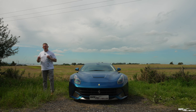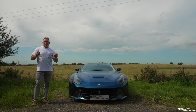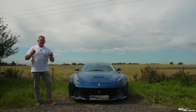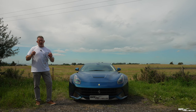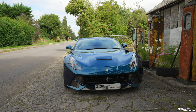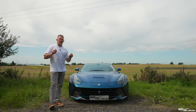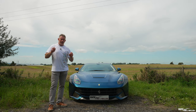Ferrari had two key production lines: the mid-engine supercar and the V12 GT range. The 458 ran from 2010 to 2015, and the F12 Berlinetta ran from 2012 to 2017. So for the key duration of the 458 production run, the F12 Berlinetta was the flagship V12 GT. During its production run the F12 was the most powerful Ferrari they had ever produced, and Clarkson named the F12 car of the year 2012.